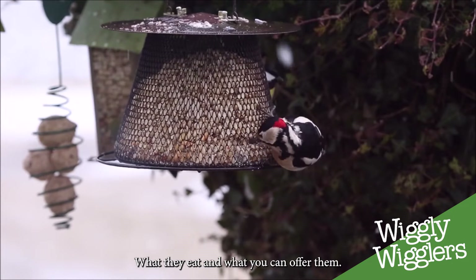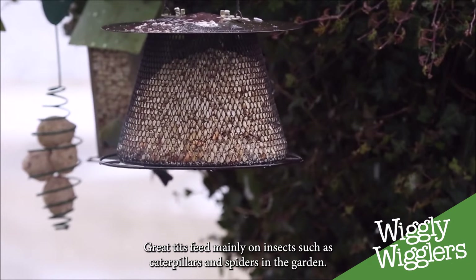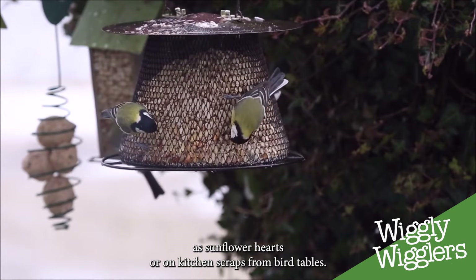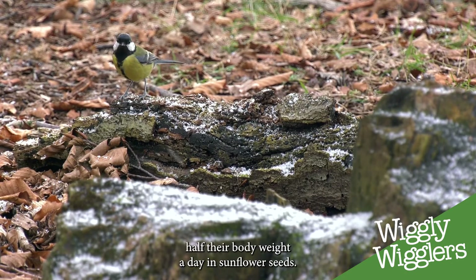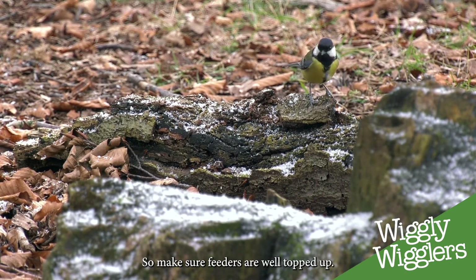What they eat and what you can offer them. Great tits feed mainly on insects, such as caterpillars and spiders. In the garden they will feed from hanging feeders containing nuts and seeds, such as sunflower hearts, or on kitchen scraps from bird tables. In particularly severe winters they may consume nearly half their body weight a day in sunflower seeds, so make sure feeders are well topped up.